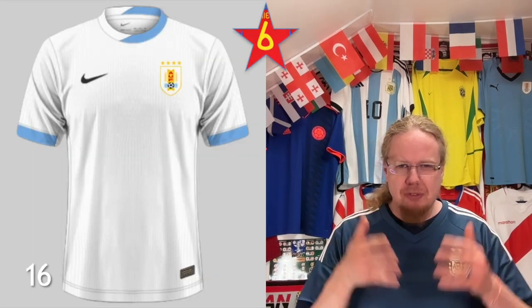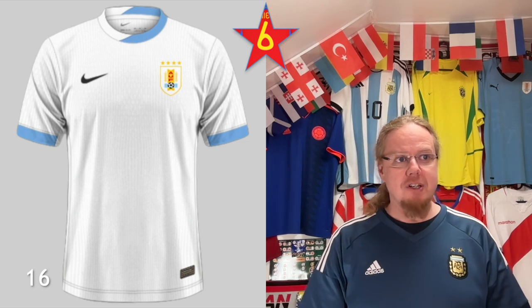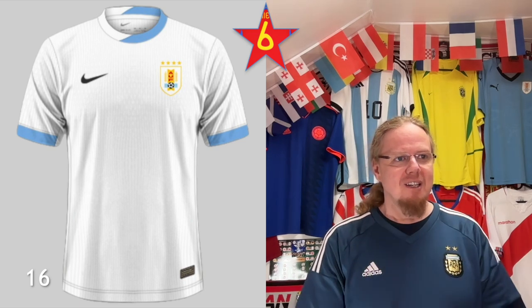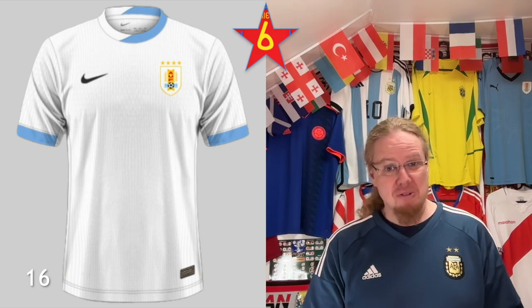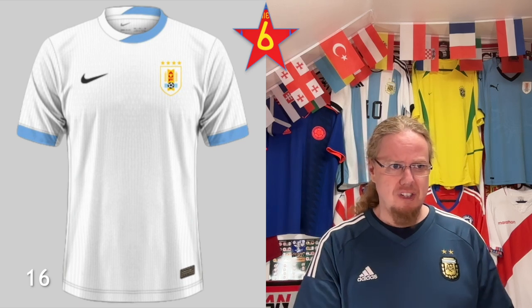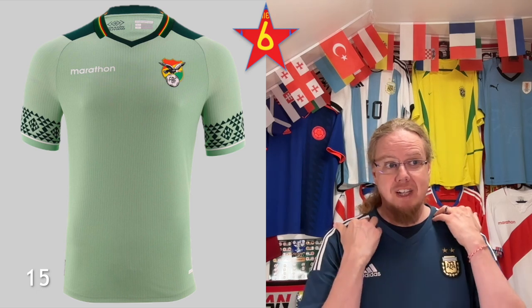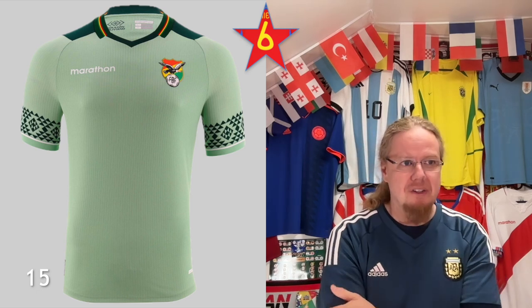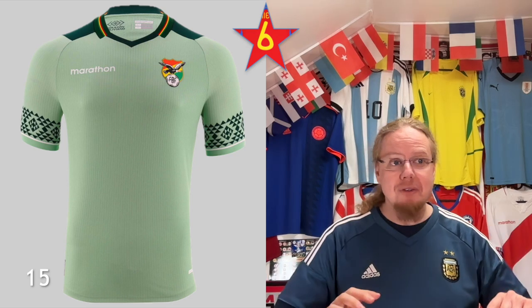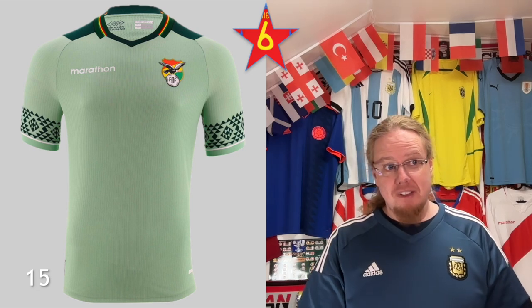Six-star jerseys. Uruguay just switched to Nike before the Copa America — they were with Puma, then some self-produced kits in early qualifying. Now with Nike, they take the template with the weird collar, but for some reason it works. It's simple, but it's Uruguay, and the collar adds a little something — much better than the Canada jersey. The Bolivia home does many great things: I really love the flag on the collar and the pattern on the sleeve cuffs. But I do not like the light green color — if the colors were reversed, mainly dark green with light green accents, this would be an absolute winner. This way it just sits at six stars.